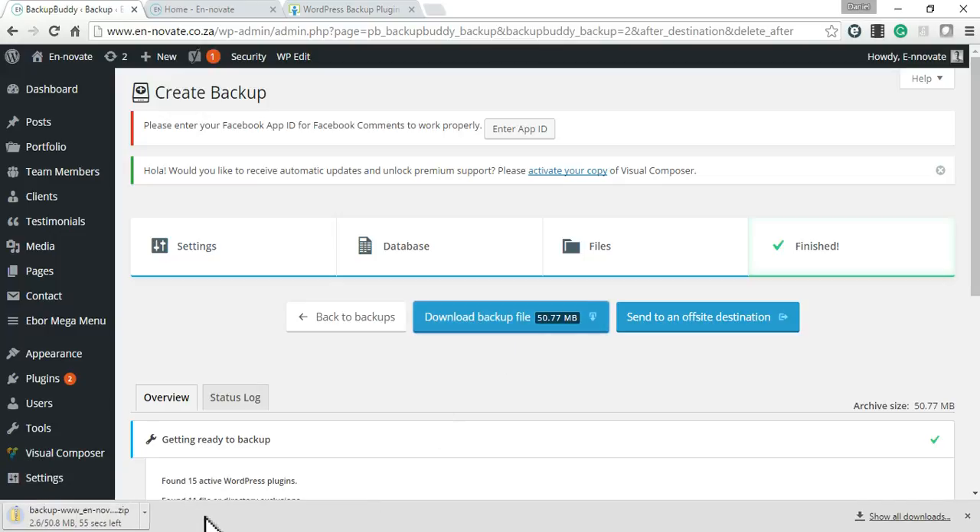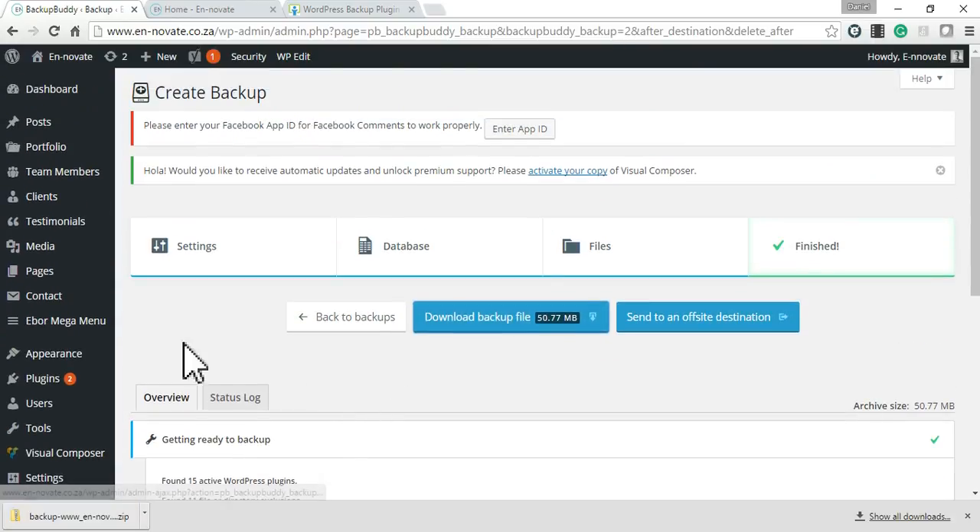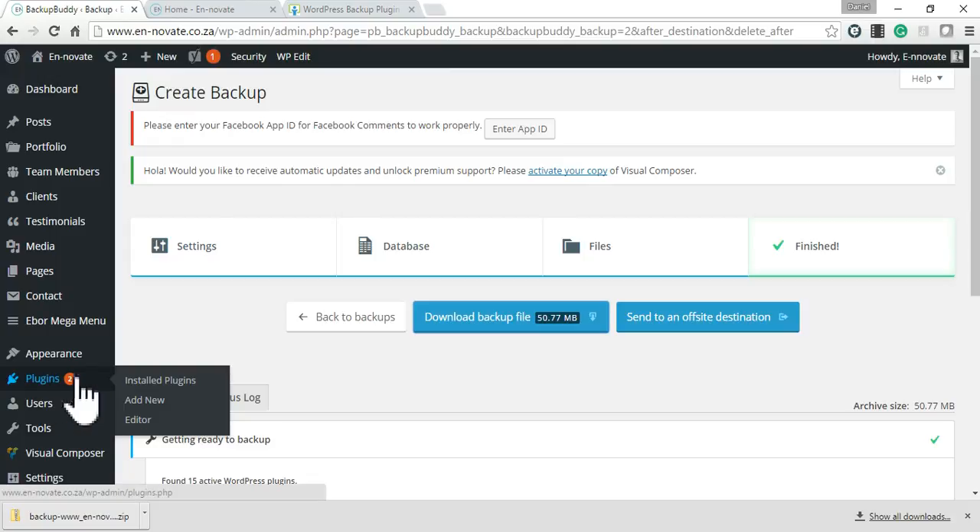The download has started. Now that we've created the backup, I can go to the plugins page and update the plugins that need updating.